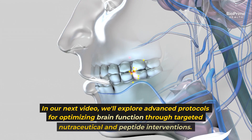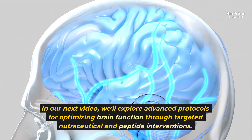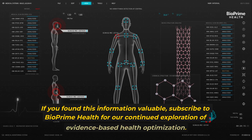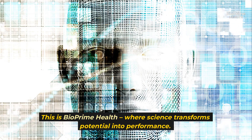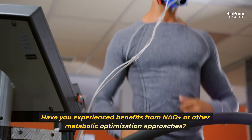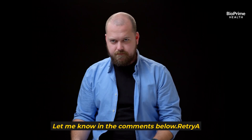In our next video, we'll explore advanced protocols for optimizing brain function through targeted nutraceutical and peptide interventions. If you found this information valuable, subscribe to BioPrime Health for our continued exploration of evidence-based health optimization. This is BioPrime Health, where science transforms potential into performance. Have you experienced benefits from NAD+ or other metabolic optimization approaches? Let me know in the comments below.